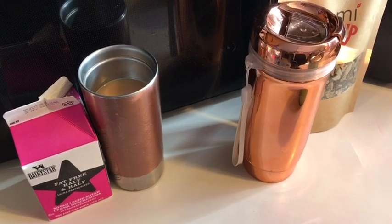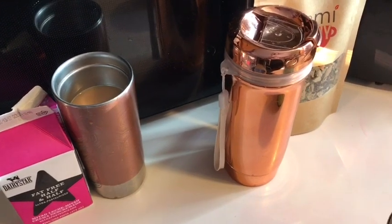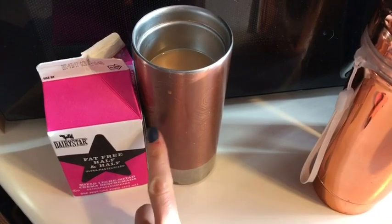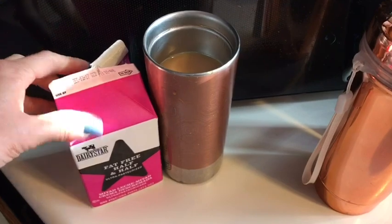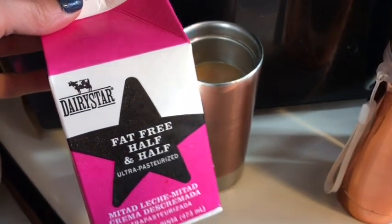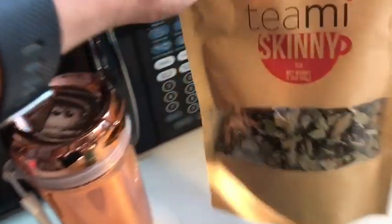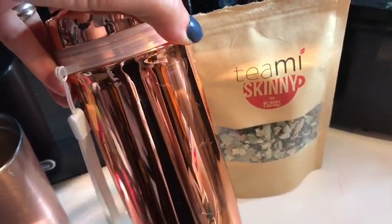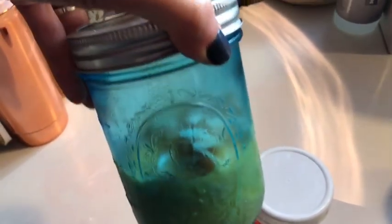Good morning everyone, it is Tuesday morning. Here's what I'm taking with me to work today — it's all very basic, very simple, and hopefully very delicious. First, my zero-point coffee: it's the McDonald's cake cup with one tablespoon of dairy star fat-free half and half for zero smart points. And then I have zero-point Teamy skinny tea, one teaspoon for zero points, with the juice of about a quarter of a lemon inside. Coffee and tea are zero smart points.